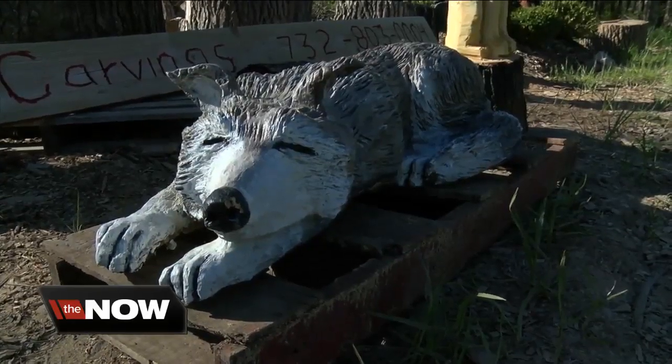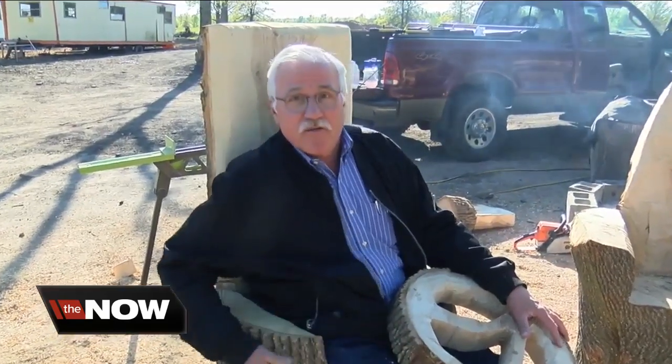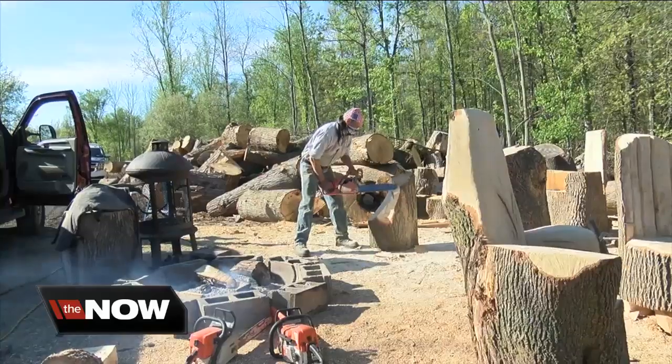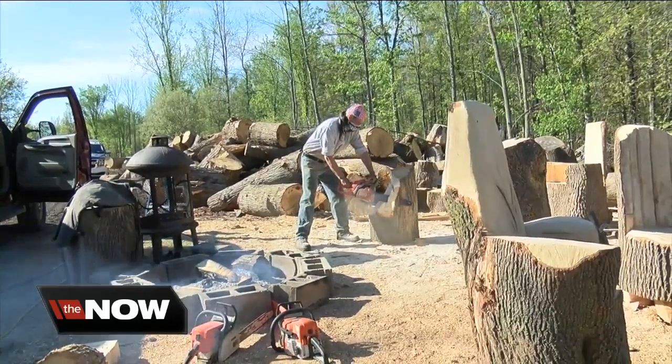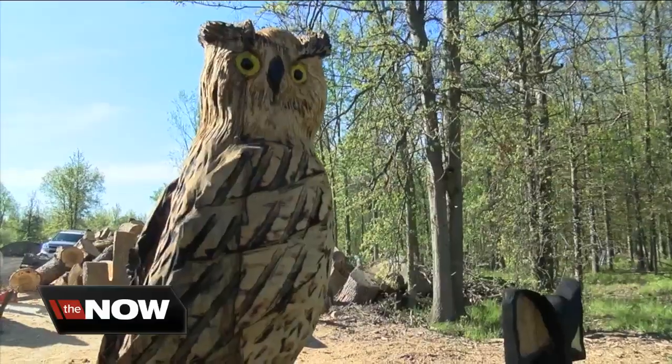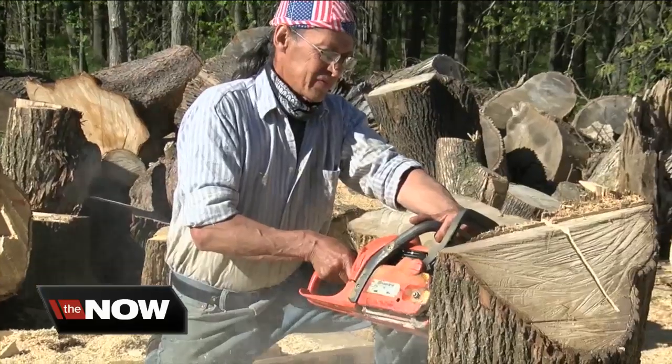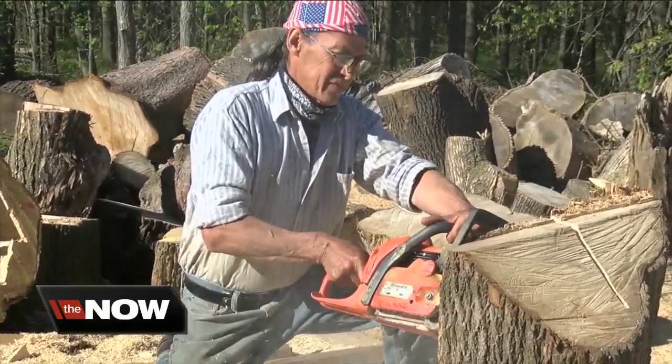Claudio gets a lot of requests for critters, but if you can think of it, he can probably build it out of wood — like this fancy chair or a Channel 7 medallion. Claudio says he's only been a woodcarver since January, if you can believe it, but he's had experience carving in another medium. His career started with chainsaws as a chef doing ice carvings.